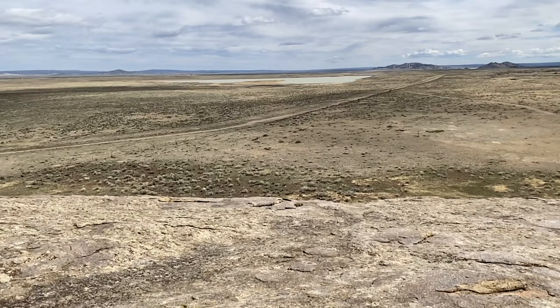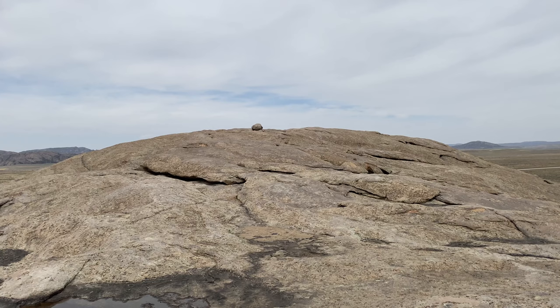I'm on top of Independence Rock right now, though not at the highest point — that's just a little bit to my left. But I'm high enough that I can see the countryside very well. This rock was a major navigational aid on the Pioneer Trail that was followed to get to Oregon, to California, to Utah, and later by the Pony Express route.